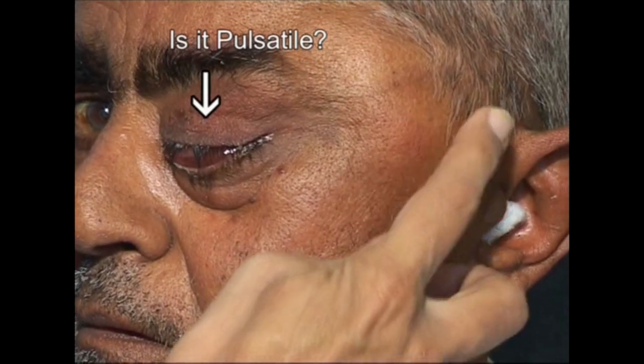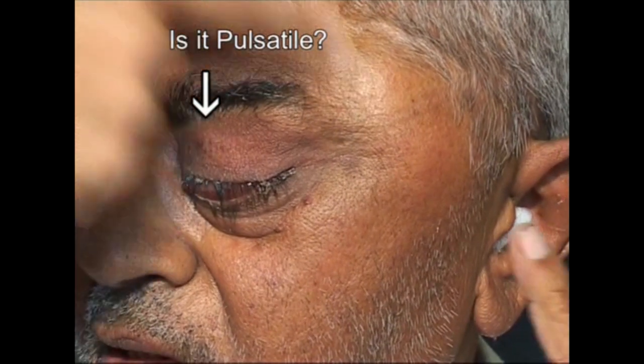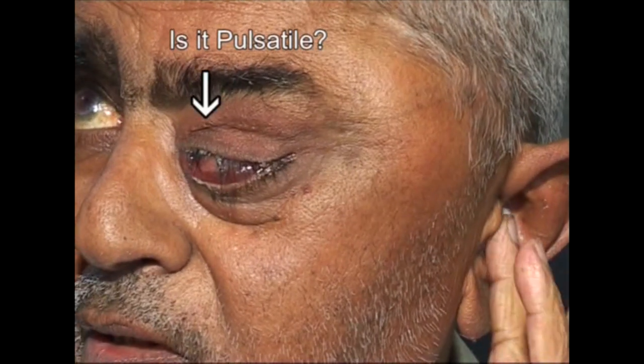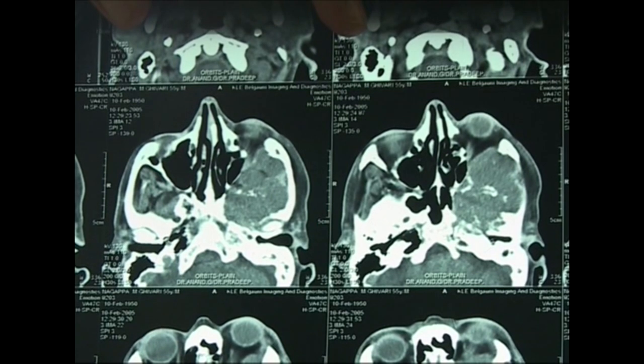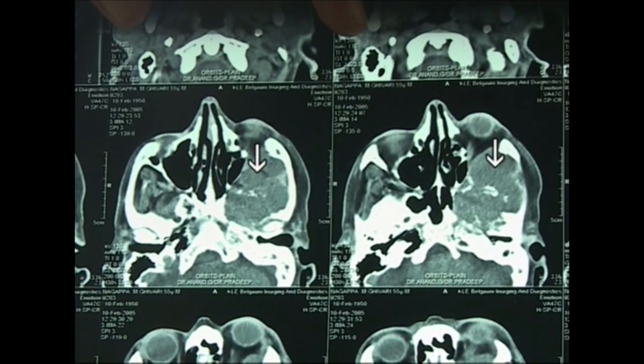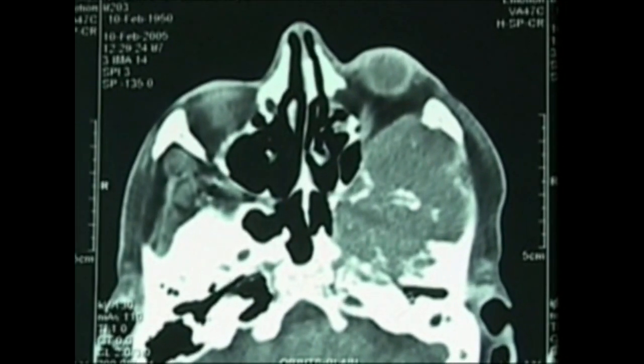Next, observe and palpate carefully for pulsations over the eyeball. In ophthalmic artery aneurysm, hemangioma or AV fistula, the eyeball will be pulsatile. See this CT scan picture showing a retroorbital tumor pushing the eyeball forwards. It could be a meningeal or nerve cell tumor, lymphoma, or bone tumor.